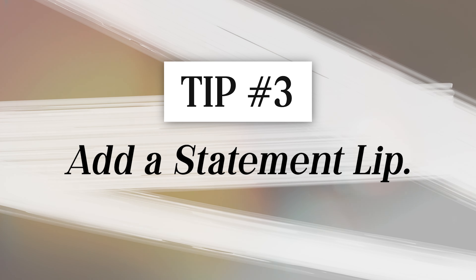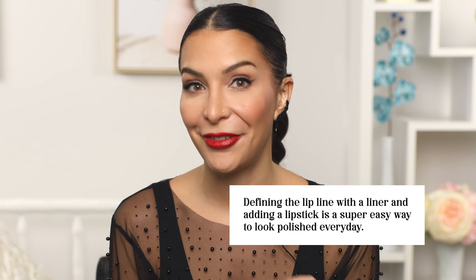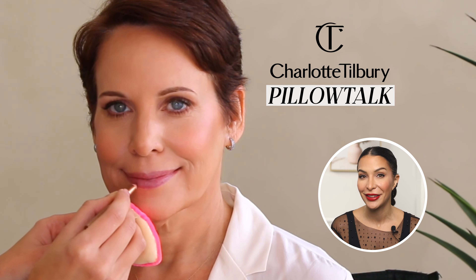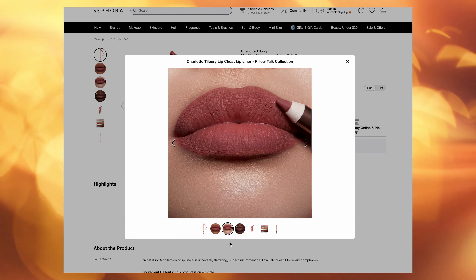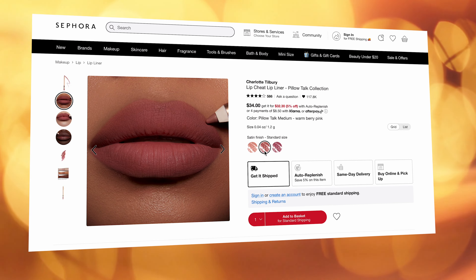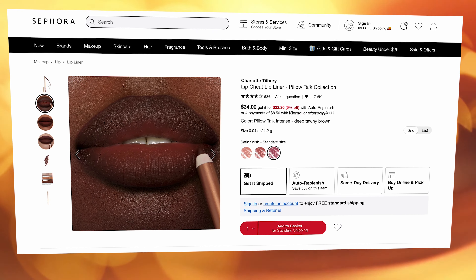Now let's talk about lips. Defining the lip line with a liner and adding a lipstick is a super easy way to look polished. For a daytime look I like to stick with nude or nude-pink tones. On Linda's daytime look I used the Charlotte Tilbury Pillow Talk lipstick in medium — it comes in three tones: the original for light skin tones, medium for medium skin tones, and intense for deep skin tones.